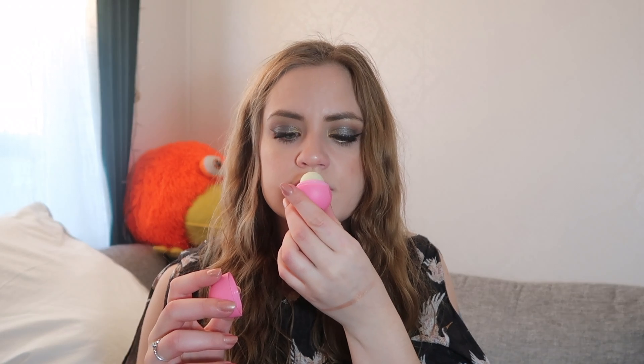There's an EOS lip balm, and this is in the scent strawberry sorbet. It has a very slight flavor or scent — it doesn't smell like a lot but it does smell nice. Yeah, so one lip balm and that's all the products.